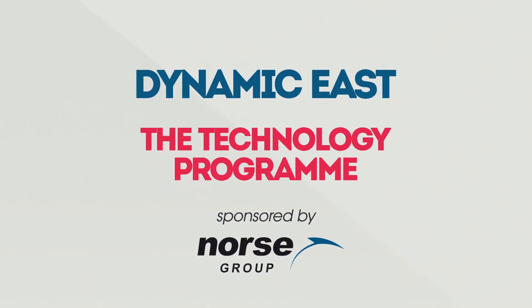Dynamic East, the technology programme, sponsored by Norse Group.